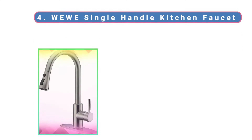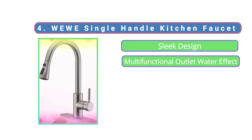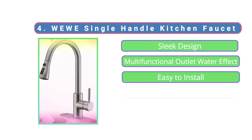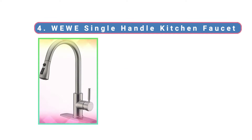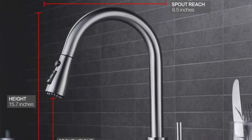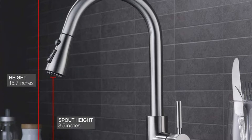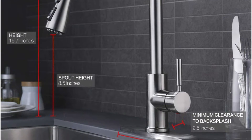At number 4, the Weeway Single Handle Kitchen Faucet. In general, cheaper faucets look nice on the surface but skimp on components behind the scenes. This faucet delivers on both fronts, with braided supply lines for durability, an ABS plastic aerator, and ceramic disc valves. With no rubber caps to wear down over time, this faucet's ceramic valves prevent leaks more effectively than ball valves and are pretty crucial for a quality faucet.